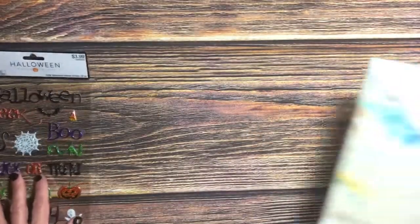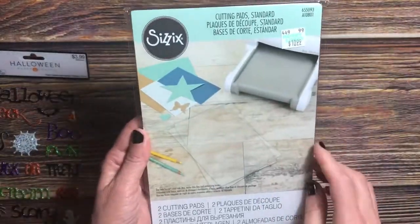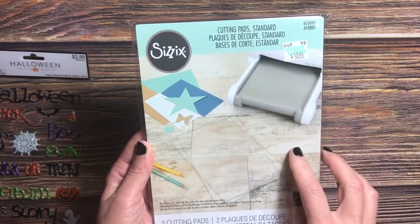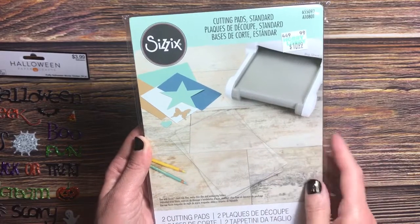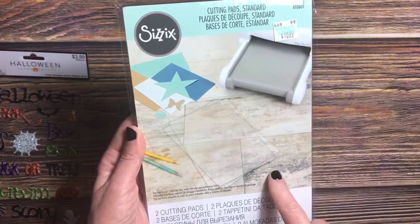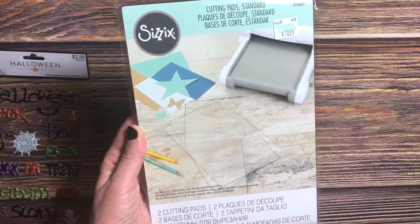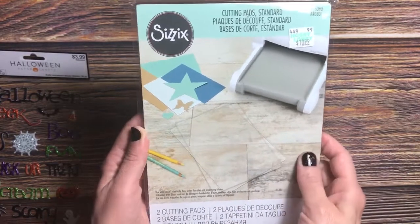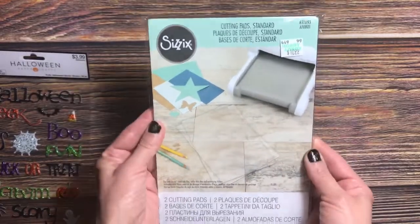The next thing I picked up was a pair of Sizzix cutting pads. I used the 40% off coupon and they were $6.59, regularly $10.99. The last set I bought was off Amazon for about $9 something, so it was actually cheaper to buy them at Hobby Lobby using the coupon.